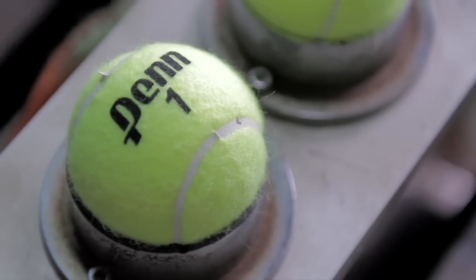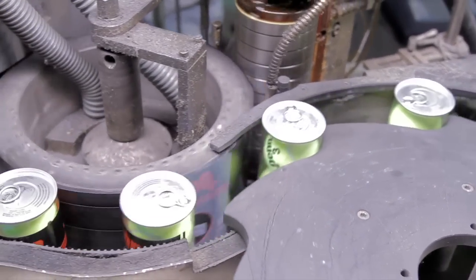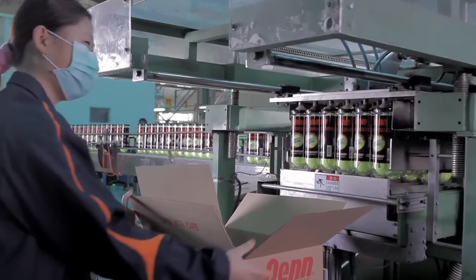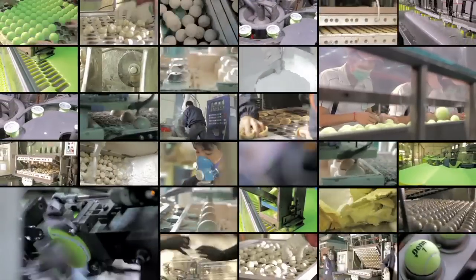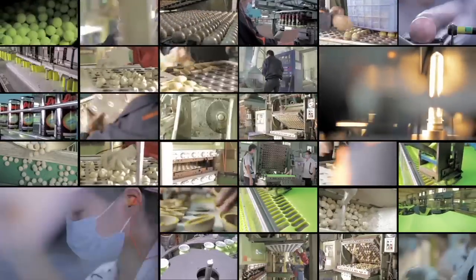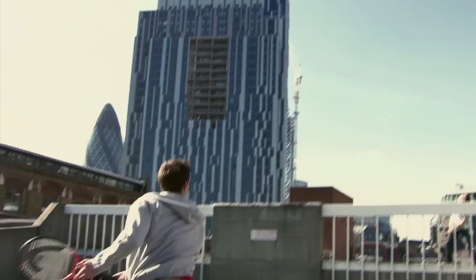Now the logos are printed onto the balls. Penn also produces its own cans and labels. Packaging of the balls is automated. The cans are pressurized to ensure that the balls retain their internal pressure and stay fresh until the can is opened. Finally, the outer packaging is applied, a different one for each of our product lines. Now at last, the balls are ready to set out on their journey to tennis players around the world. This production process includes over 60 quality controls, from arrival of the raw materials to shipment of the final product, all helping to ensure a unique level of quality. And this is appreciated by the best of the best. We'll see you next time.